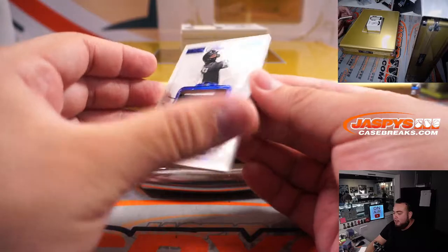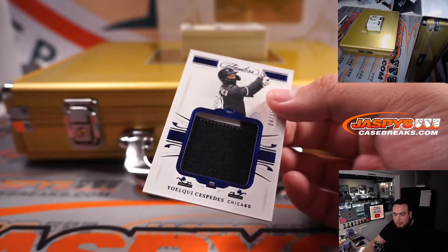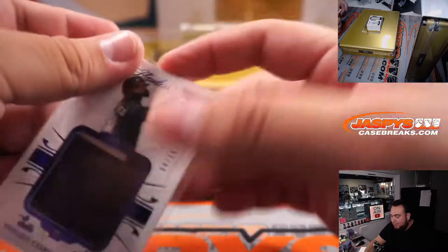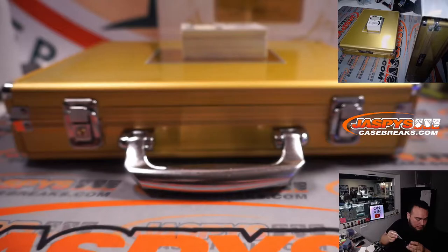Good luck, everybody. First one we have is Cespedes for the Chicago White Sox. Chicago White Sox, part of the 17-team R&B, spot four — going to Jared.